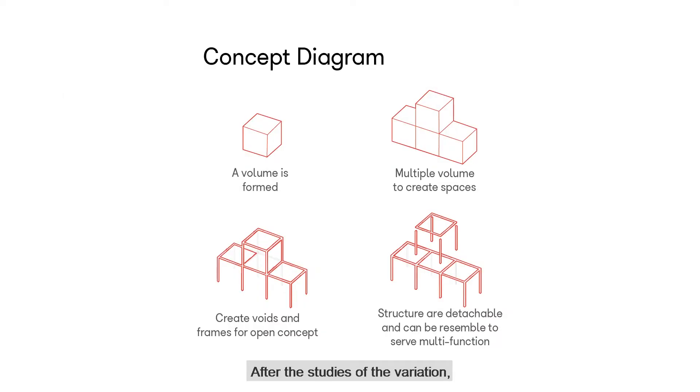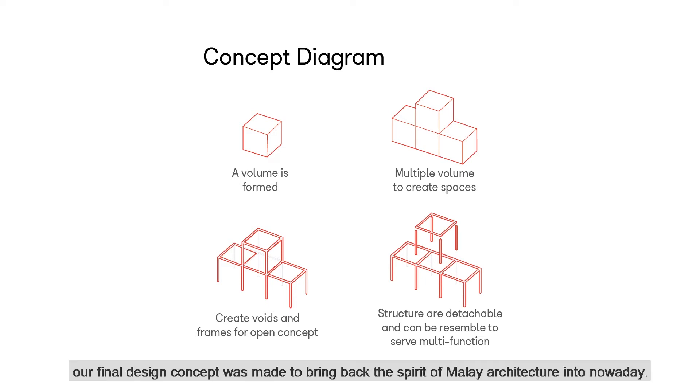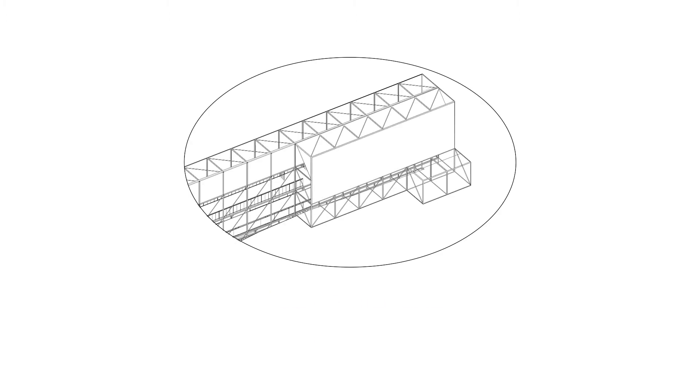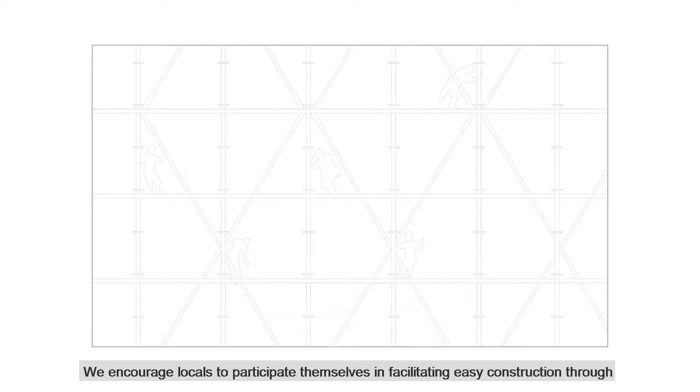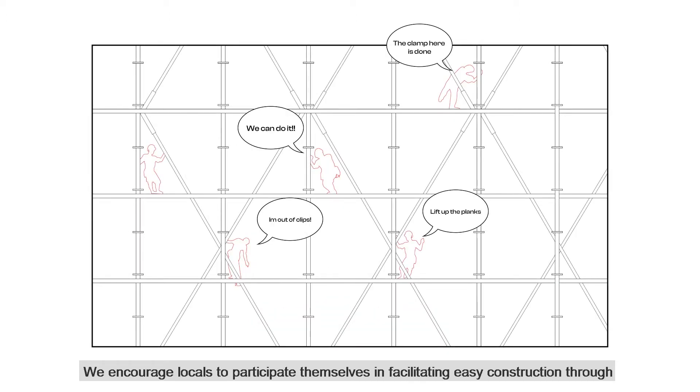After the studies of the variation, our final design concept was made to bring back the spirit of Malay architecture into the present by using a scaffolding system. Repurposed scaffolding is practically free, easy to assemble and surprisingly versatile. We encourage locals to participate in facilitating easy construction through this modular steel structure connection, reclaimed for parasitic architecture.